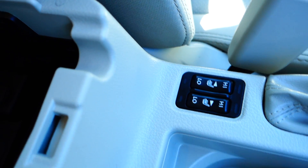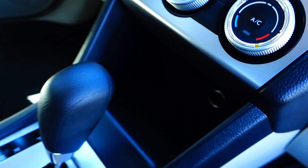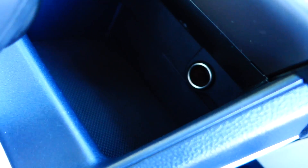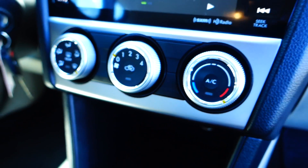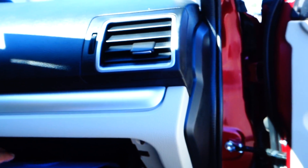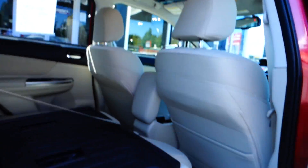Heated seats, cupholders, 12-volt hookup down below, AC and heater controls, glove box, and the rear seats fold down for extra cargo space.